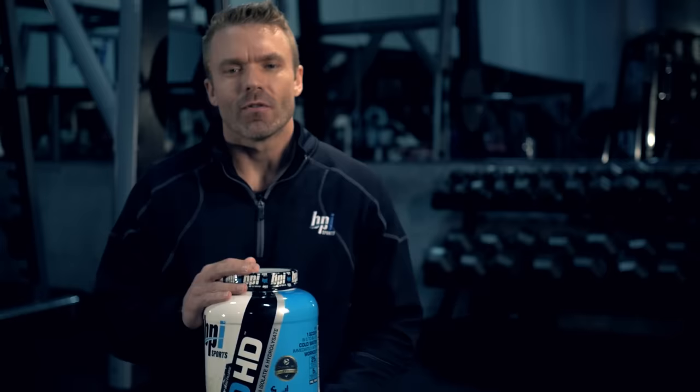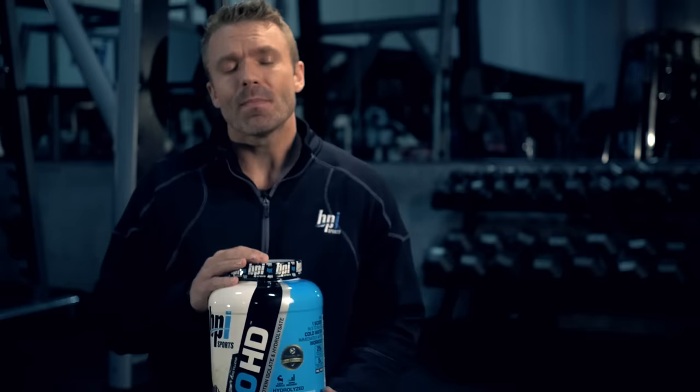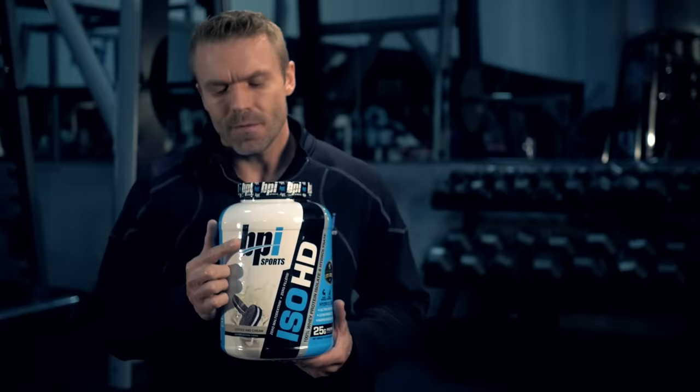At BPI we have a true passion for what we do, and that's why we go to such great lengths to bring you the absolute best quality supplements, which means the best results when it comes to your fitness goals. So you can be confident that if it has a BPI Sports logo on it, what's in the bottle matches exactly what's on the label.